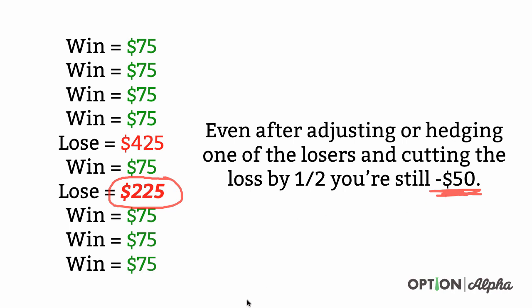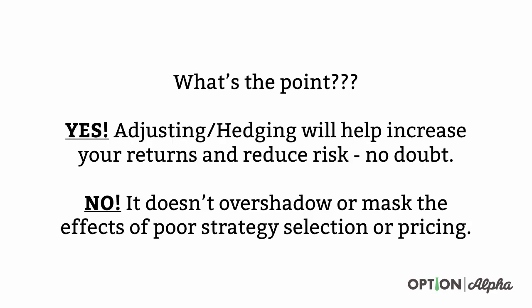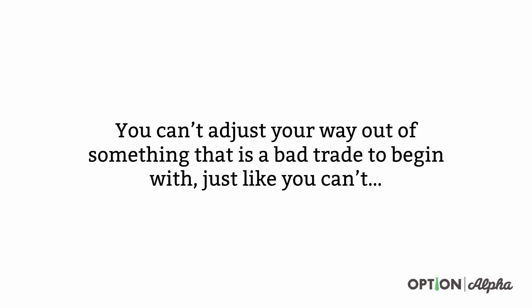So the requirement is to be able to adjust trades correctly and reduce risk, and it's not always going to be the case where you can adjust to cut a loss by half. Yes, adjusting or hedging trades will help increase your overall returns and reduce risk — there's no doubt about that. But no, it doesn't overshadow or mask the effects of poor strategy selection or pricing. You can't adjust your way out of something that is a bad trade to begin with. It doesn't matter how good the trade looks or what the setup is — if you're using the wrong strategy and you enter it with bad or wrong pricing, it's just not going to work. You can't just adjust your way out of those.